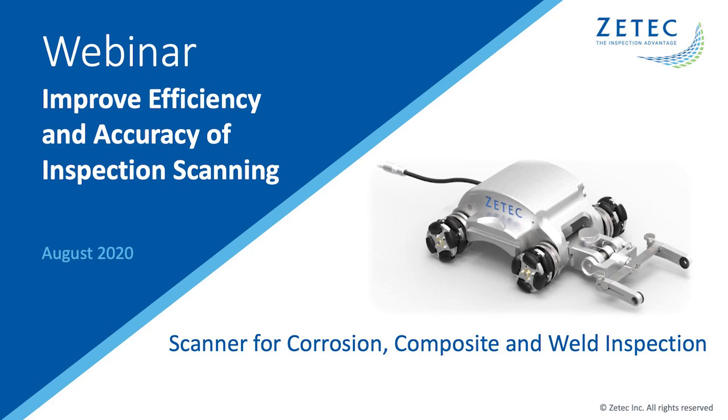Hello, and welcome to ZTECH's webinar on improving efficiency and accuracy of scanning. My name is Michael Musman of ZTECH. I'd like to thank everyone for joining us today. As an on-demand webinar, there is no live question and answer section at the end. Instead, you can easily send us a question at any time by sending an email to webinars@ztech.com, and we will respond directly back to you.